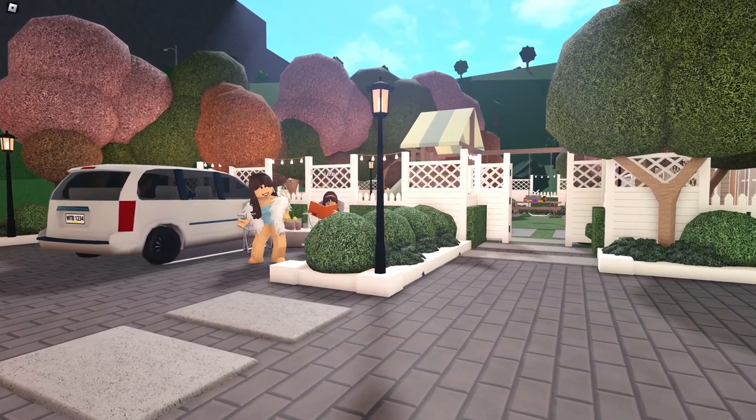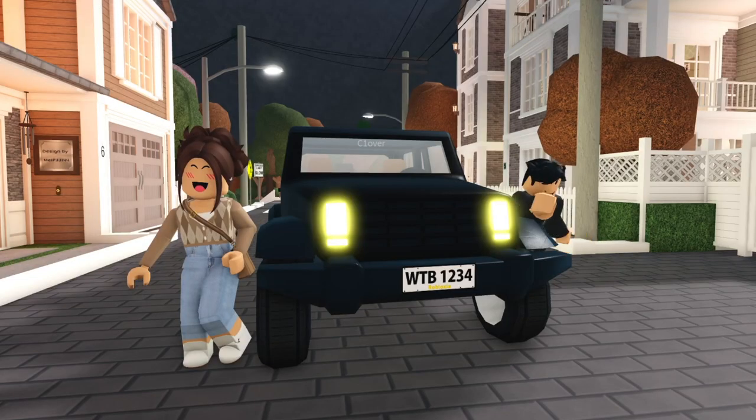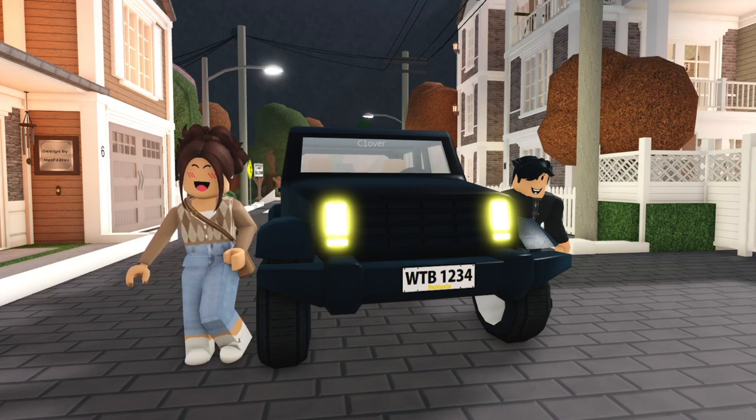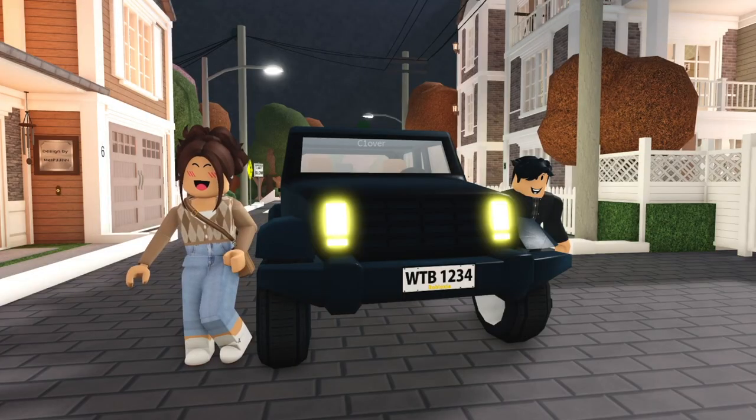Is it just me or did the residents here at Oakview get even snobbier? Don't worry, they're harmless. So this is it — this is my house. I want you to live with me. What?!